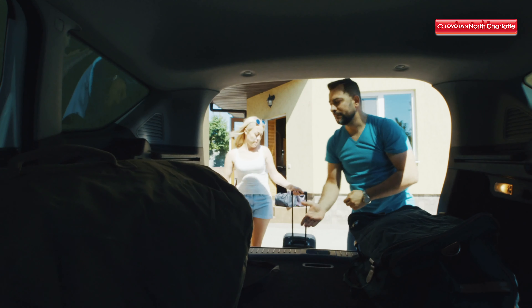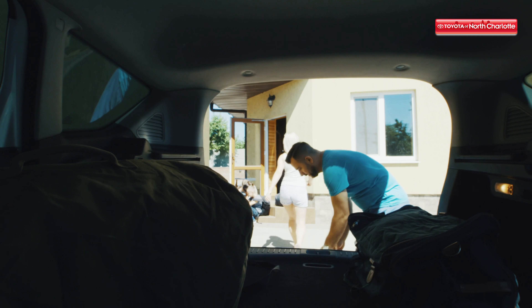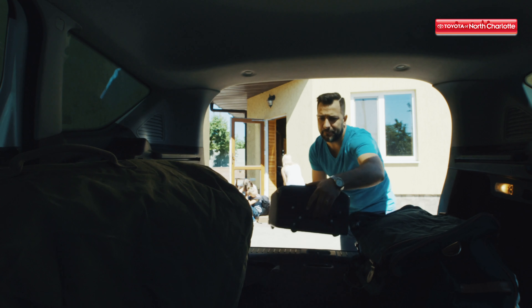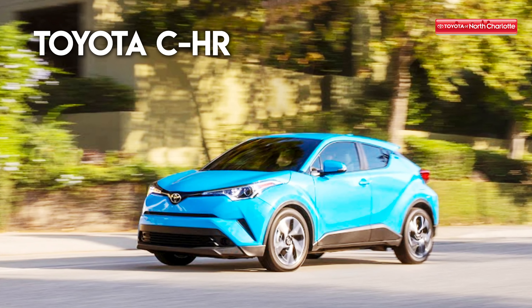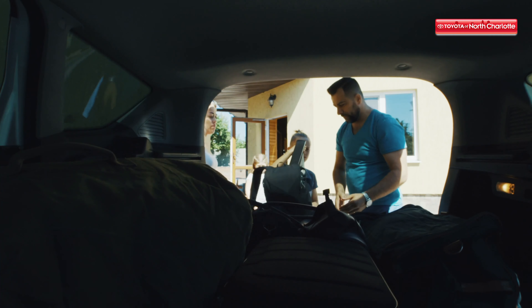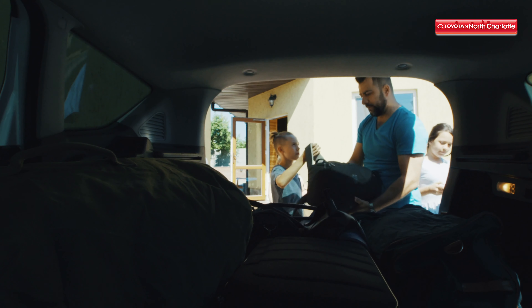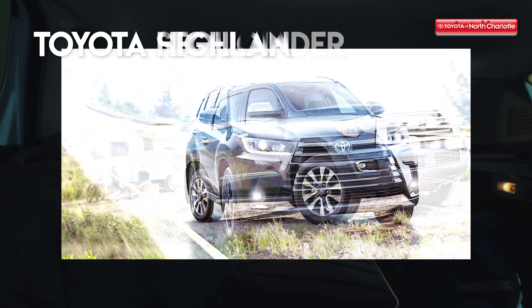First things first, you'll want to consider size. Depending on the size of your family, we have different options available to you. For instance, a small family can usually fit comfortably into crossovers like the Toyota C-HR or the Toyota RAV4. However, if you're a family of four or more, this may be a tight squeeze. We recommend getting a full-size SUV like the Toyota Sequoia or the Toyota Highlander.